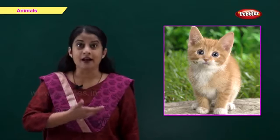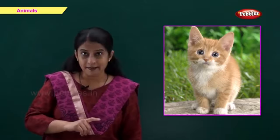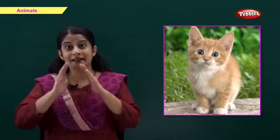This is a cat. C for cat. Many people keep cats as a pet. A cat kills and eats rats.